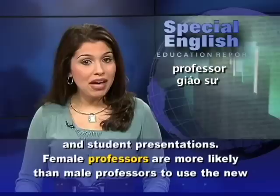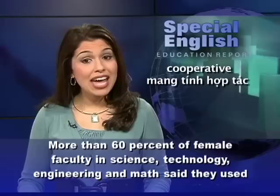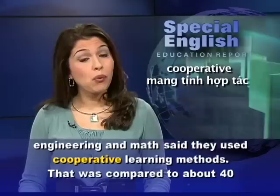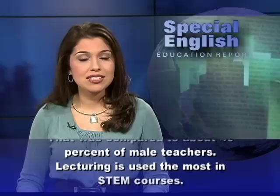Female professors are more likely than male professors to use the new methods in undergraduate classes. More than 60 percent of female faculty in science, technology, engineering, and math said they used cooperative learning methods. That was compared to about 40 percent of male teachers.